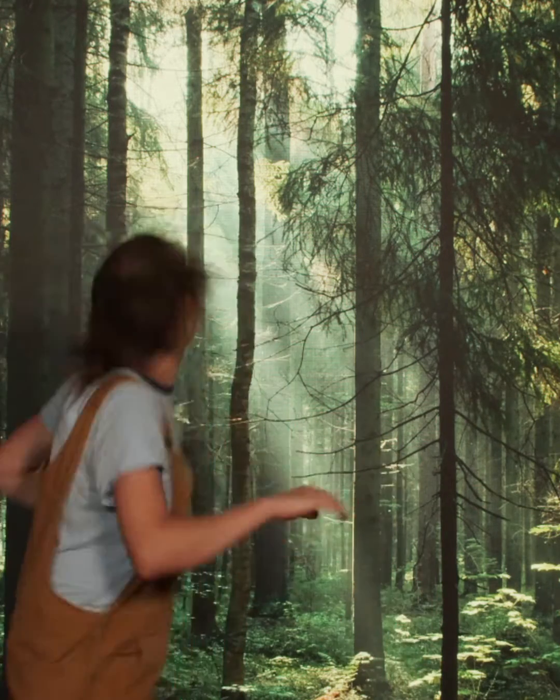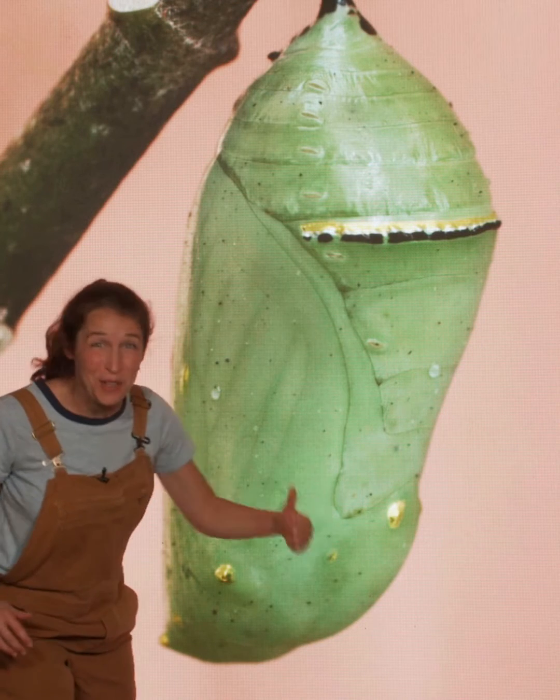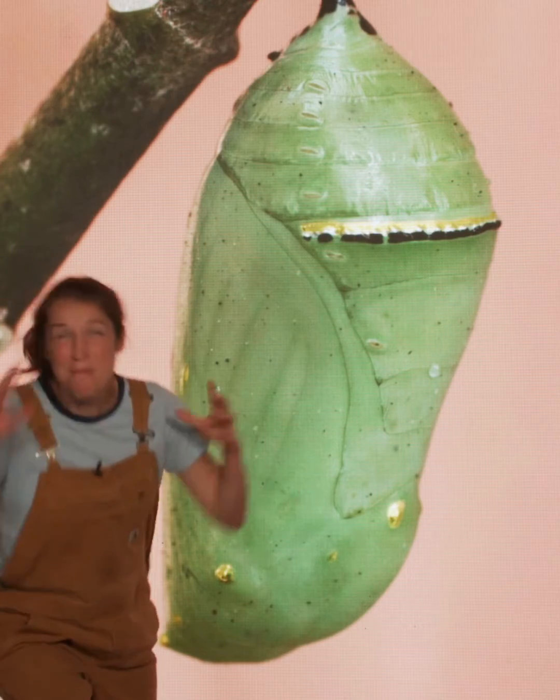Tavernauts, come quick! Look! It's a caterpillar turning into a butterfly! Isn't that amazing?